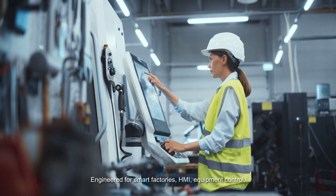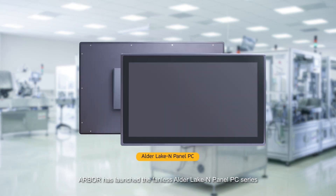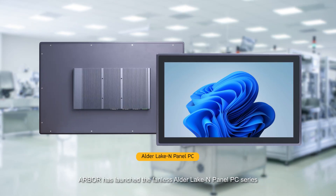Engineered for Smart Factories, HMI, Equipment Control and Edge Computing Applications, Arbor has launched the Fanless Alder Lake N-Panel PC series.